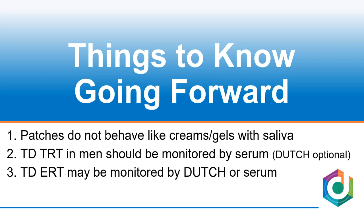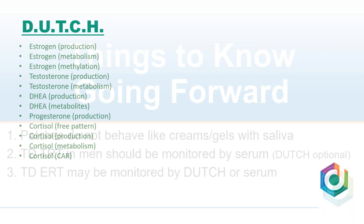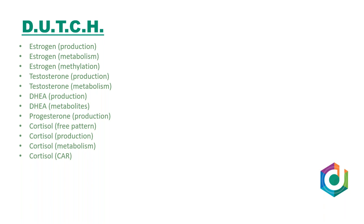Patches behave differently — we talked about that. For transdermal testosterone in men, I would start with serum as my anchor; the Dutch test is a nice complement. For estrogen, I really think the urine test is the best way to go. And we didn't even talk about metabolites — 2-hydroxy, 4-hydroxy, 16-hydroxy, methylation — you can look at all of that while evaluating hormone levels.